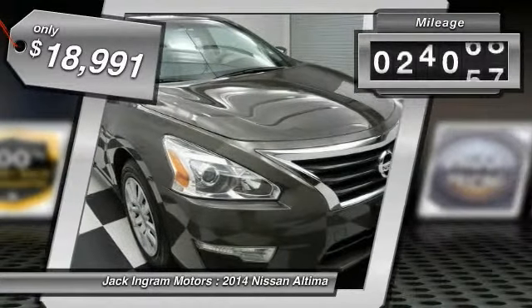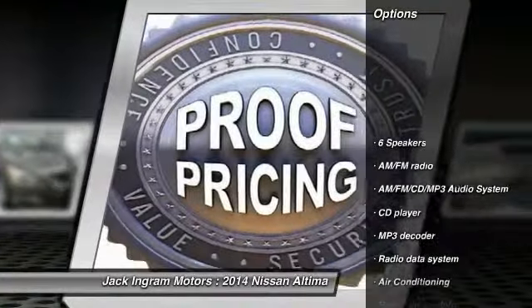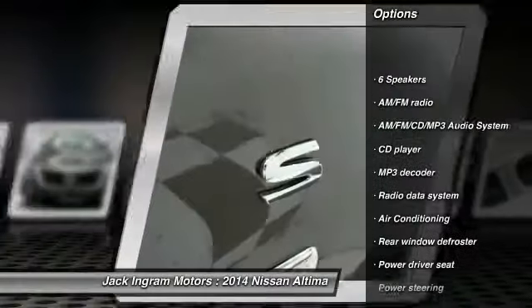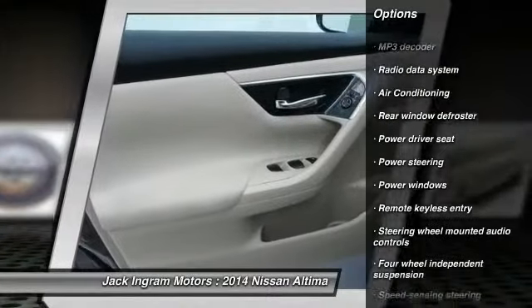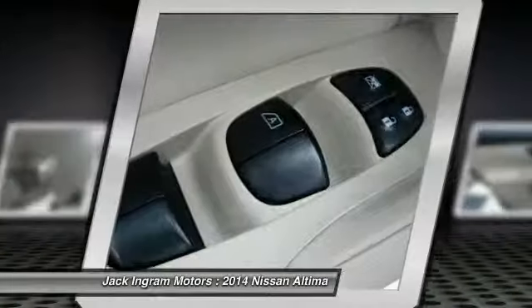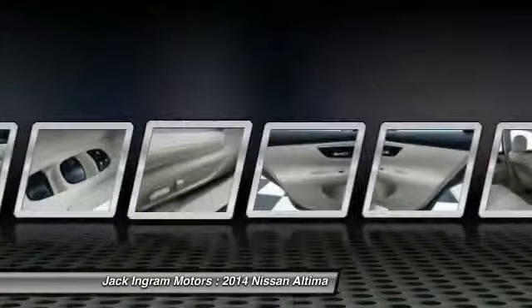This vehicle has less than 40,000 miles. Here are some of this vehicle's great options: traction control, dual airbags, power steering, air conditioning, front four-wheel disc brakes, AM-FM stereo with CD player, center armrest, security system, power windows, trip computer.